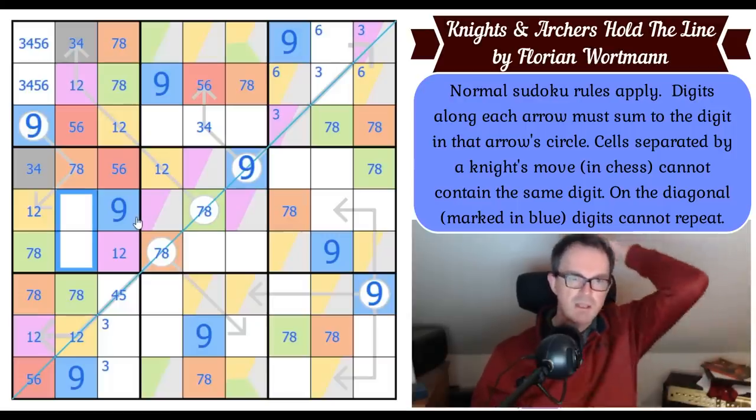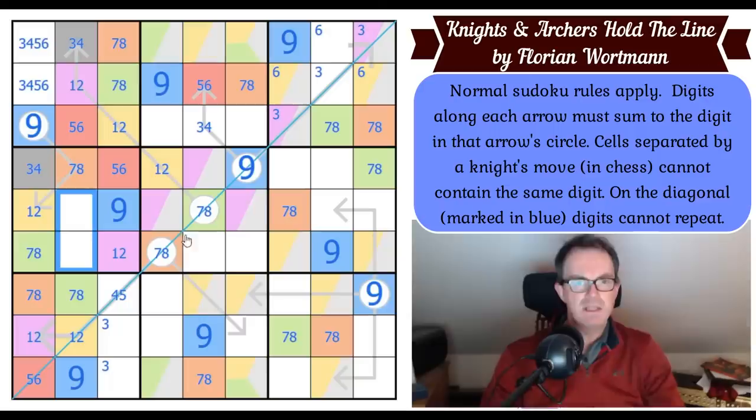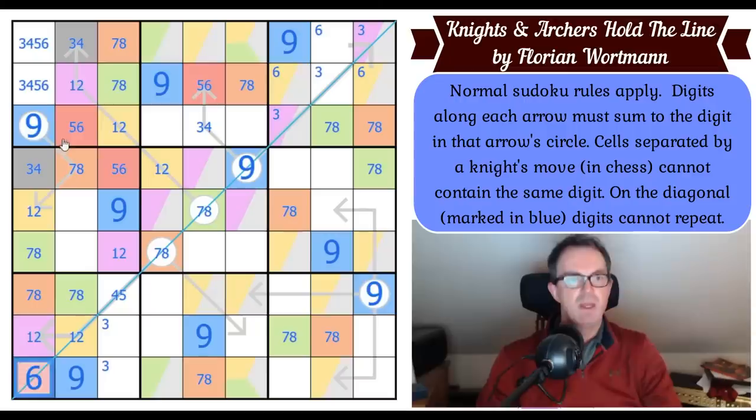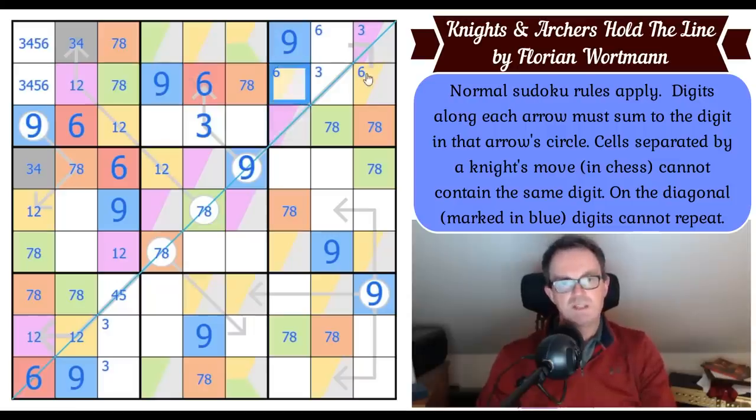I know what it is — I worked out there's no six on this diagonal, and the diagonal can't be one-two-six. Where does six go on that diagonal? It's got to go in the red cell at the bottom — which means red is six, which means this is three.